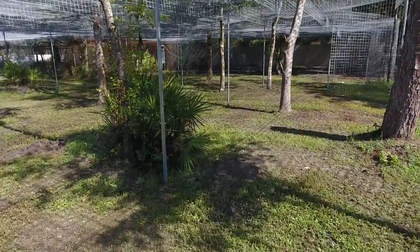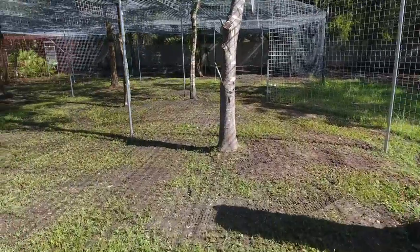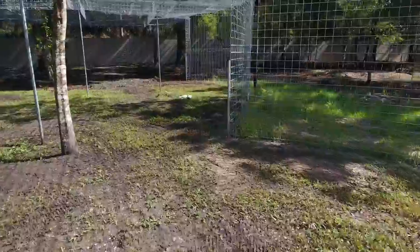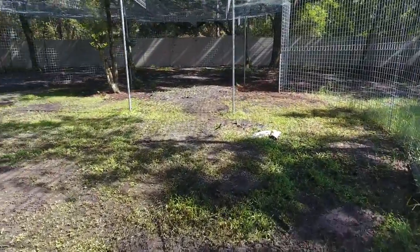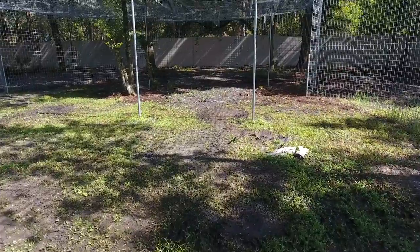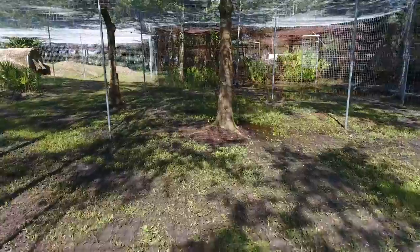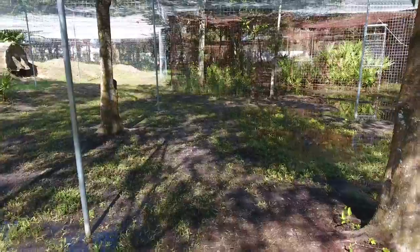So this is our first attempt at trying to maneuver around, see whether or not we even can fly inside of a cage, and also trying to see how the cats react to the drone. So far we've been really surprised that the only reaction we've seen is that it puts off a lot of wind when it's close to the ground, and the cats want to lay under it because it's hot out there and that breeze feels great.